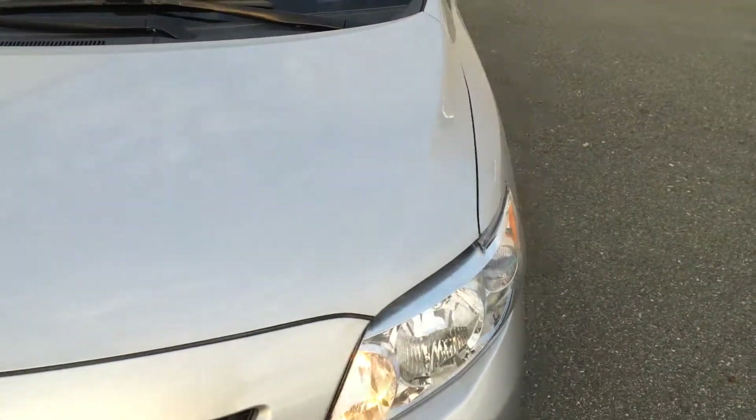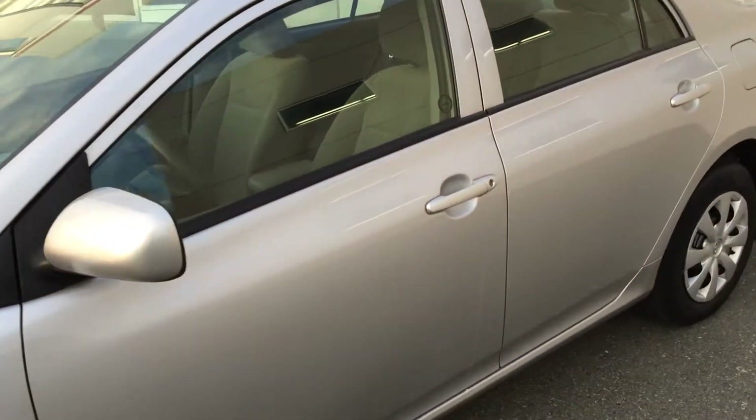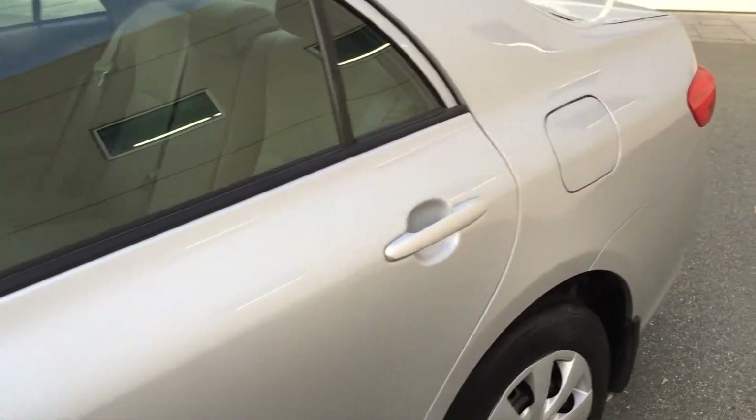Overall it's in really good condition. It is a silver Corolla with a grey interior, and in terms of body condition it's quite good.